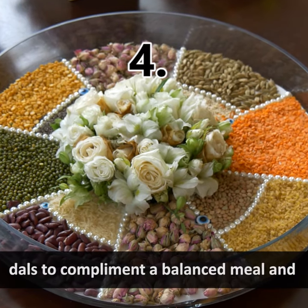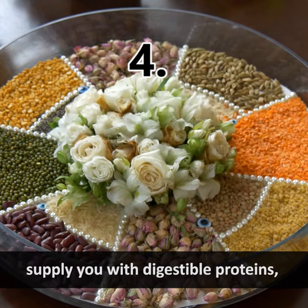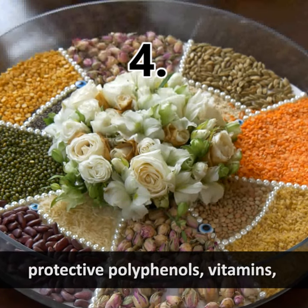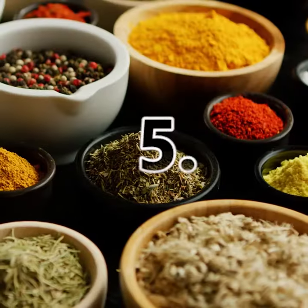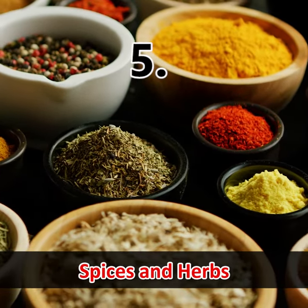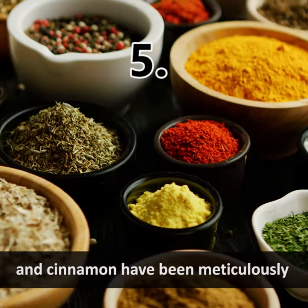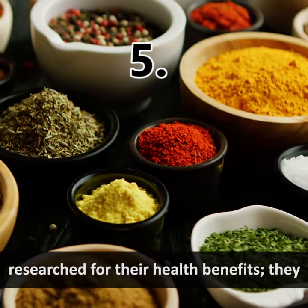Number four: pulses and lentils. Simply include a variety of pulses and dals to complement a balanced meal and supply you with digestible proteins, protective polyphenols, vitamins, and minerals.